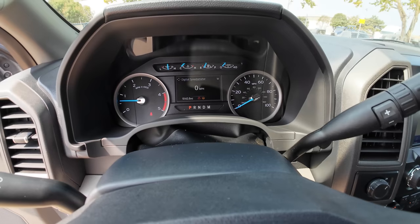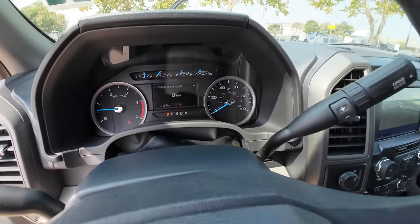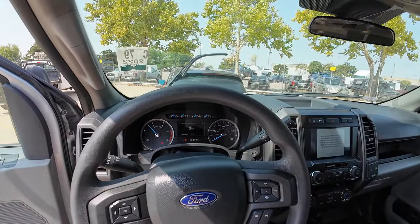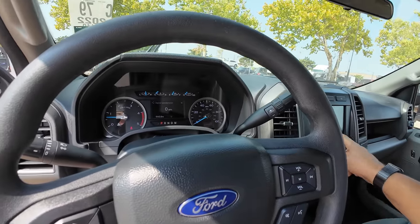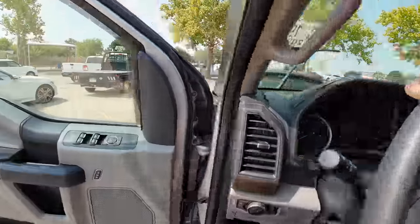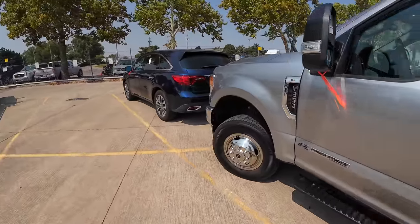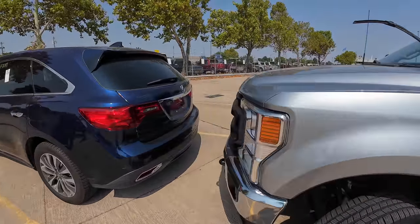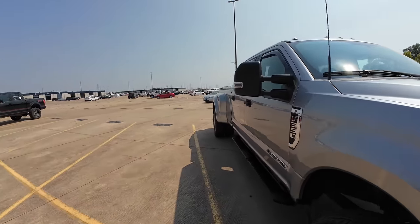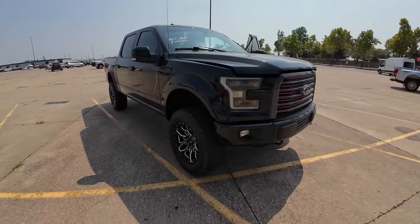9,140 miles. Give her a little rev. It's a base model truck but it's got all the sensors, remote start — some really nice options for a basic truck. I like it, but this is not the truck that I bought.